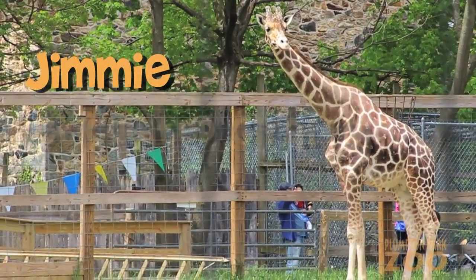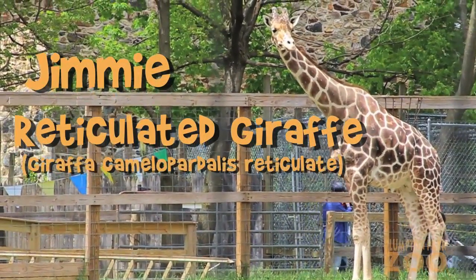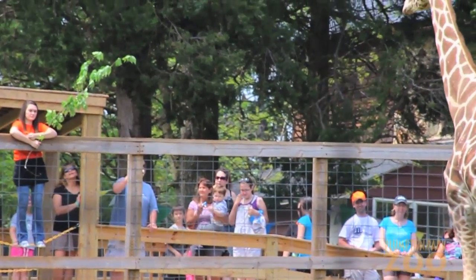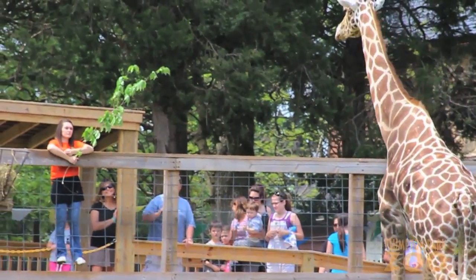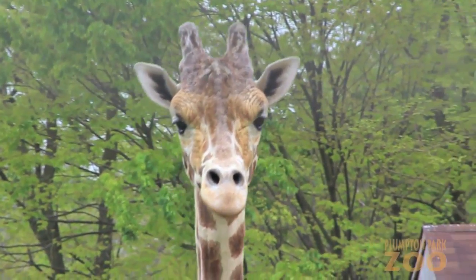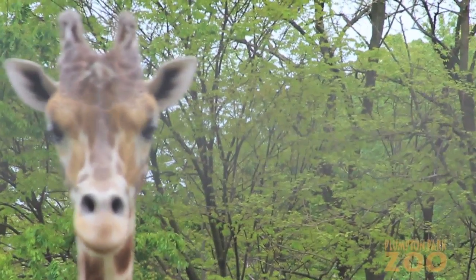Jimmy, Reticulated Giraffe, Giraffa Camelopardalis Reticulate. Here at the Plumpton Park Zoo, we are home to a very friendly and famous giraffe, Jimmy. Jimmy was born on May 9, 1995 at the Phoenix Zoo and brought to Plumpton Park in 1996.